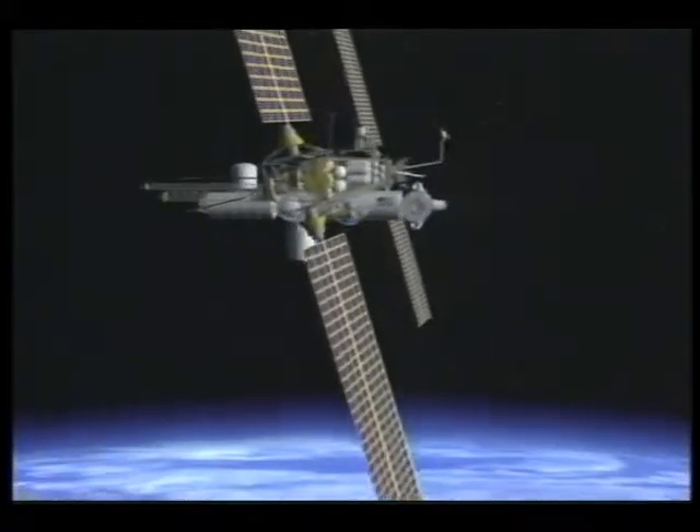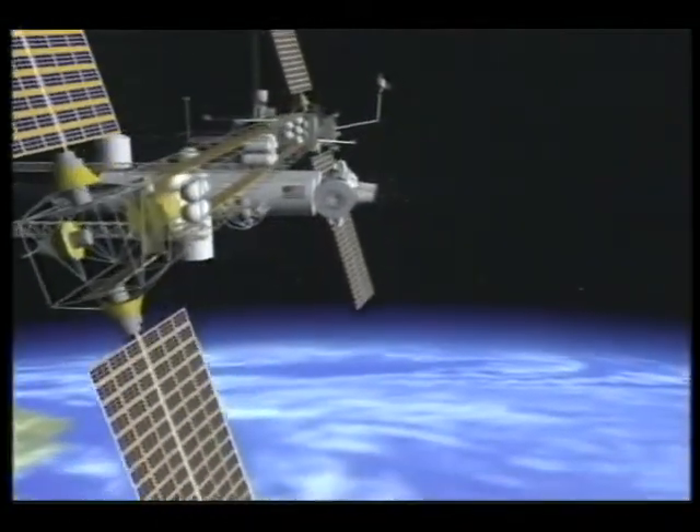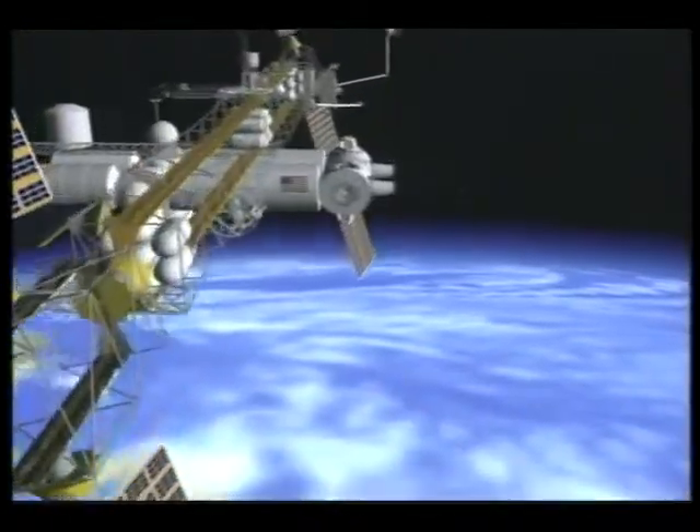This is LDEF, the Long-Duration Exposure Facility. This school bus-size satellite, covered with samples of a variety of space-age materials, has been circling the Earth since 1984. These samples will tell NASA what happens to spacecraft materials when they're exposed to the harsh environment of space for long periods, like they will be on Space Station Freedom.